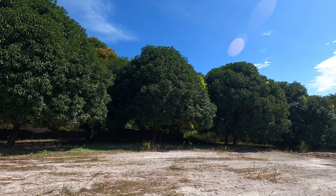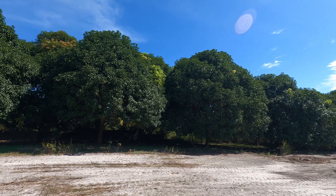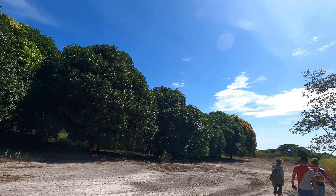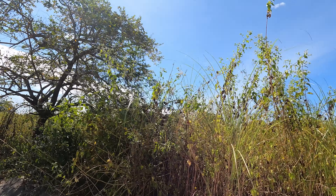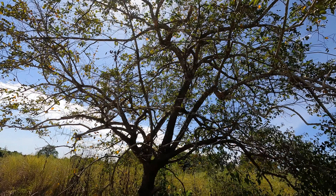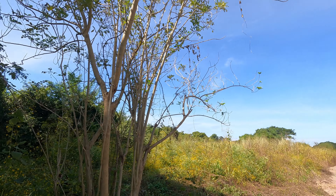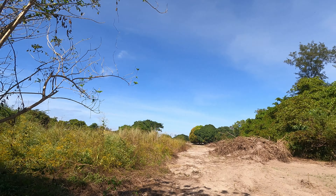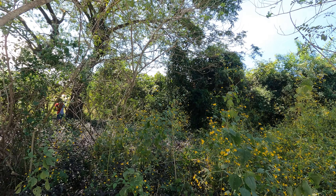Just to give you an idea, the property next to this is a mango farm with residential houses. However, once we reach the end of the property line, there will be high and dense vegetation and tall grass on that part of the property. The property is so large that we're taking time reaching the property boundary, especially under this unforgiving heat of the sun.